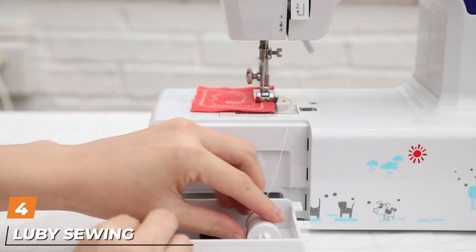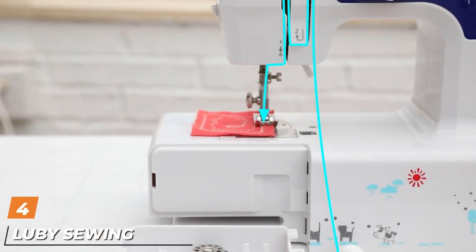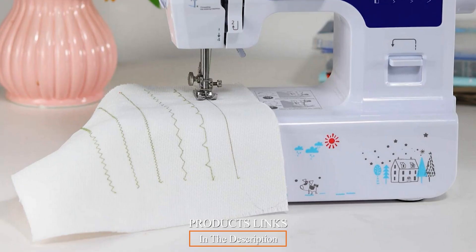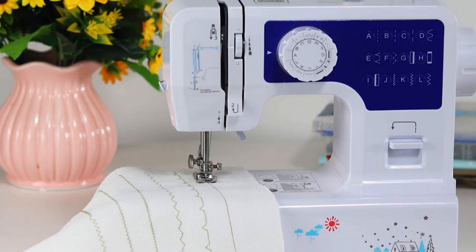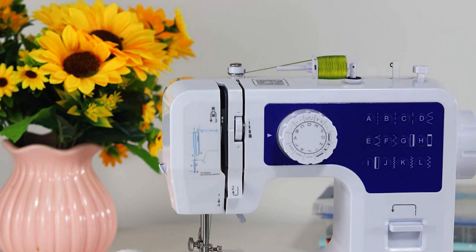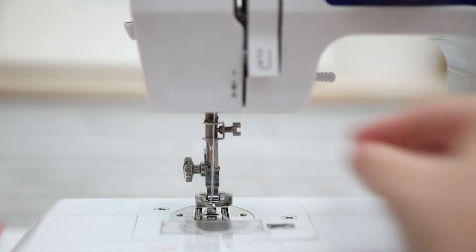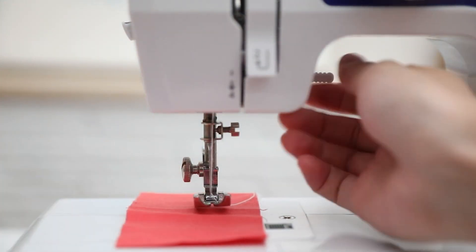At number 4, we have the Lubby Sewing Machine for Beginners. It is easy to operate and comes with many accessories, including video tutorials and a user guide. It has 12 built-in stitches including a four-step buttonholer, and can sew 350 stitches per minute. The bobbin is magnetic, so be sure to use an iron bobbin if you need to replace it.